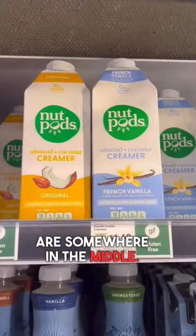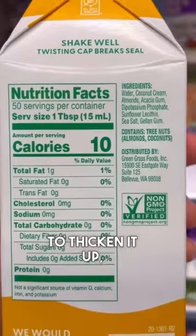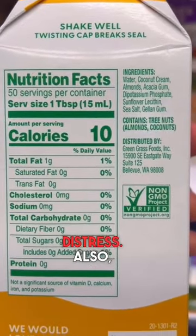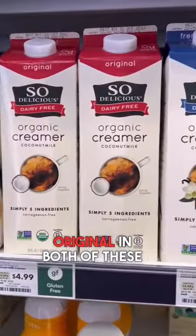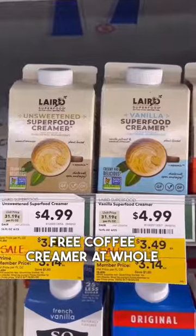So Delicious and Nut Pods are somewhere in the middle. They don't use any vegetable oils, but they do add some gums to thicken it up, which can cause some digestive distress. I would recommend going for the original in both of these to avoid the natural flavors, and sometimes they add cane sugar.